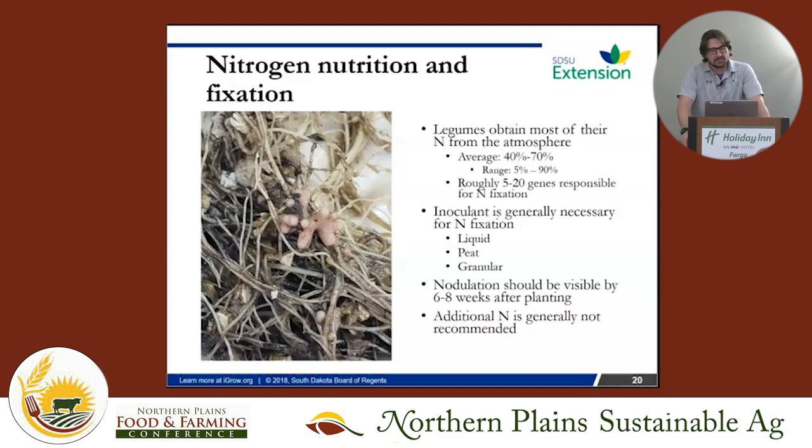Legumes take on average 40 to 70 percent of their nitrogen from the atmosphere through this symbiosis process, but there's a huge range. Anything that affects photosynthesis affects how much nitrogen is fixed. There are roughly 5 to 20 genes responsible for the fixation process, which makes it hard to manipulate through breeding — if you change one gene, there's a lot of up- and down-regulation happening simultaneously. That's why we focused on the rhizobia instead.